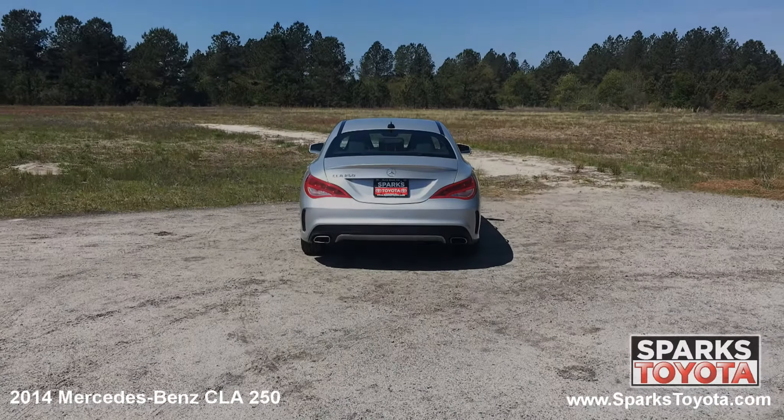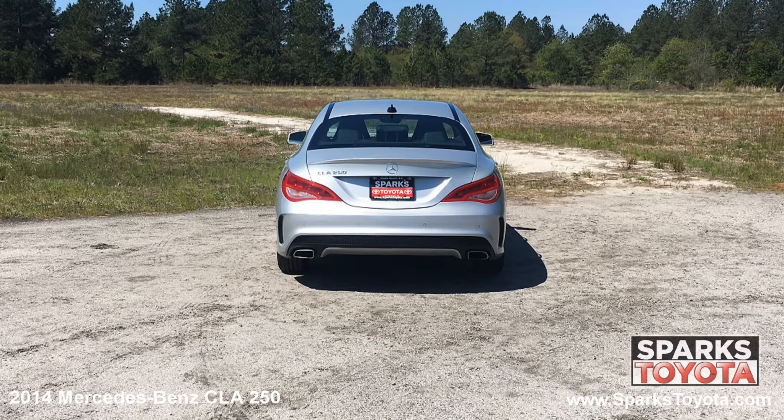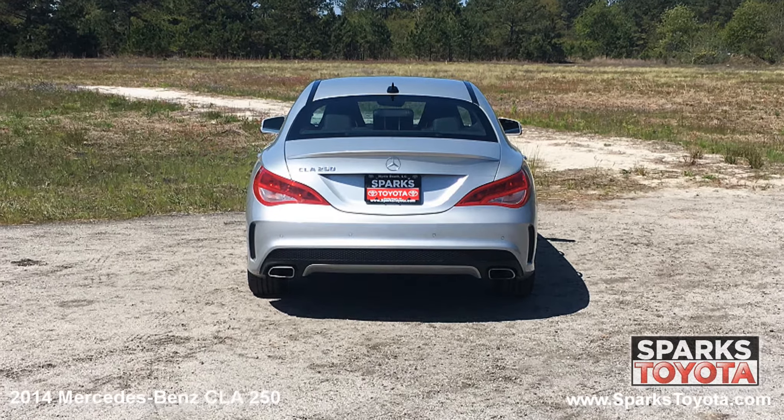At the back of the Mercedes-Benz, you can see the antenna, the rear fog lights, and the quasi-dual exhaust, along with the LED brake lights and sleek chrome badging.